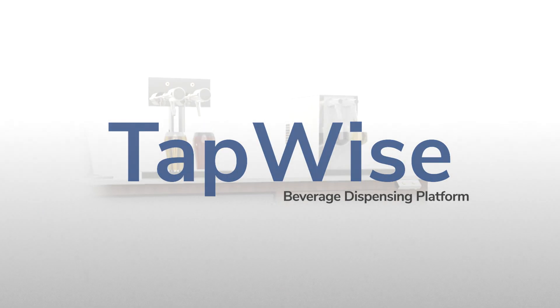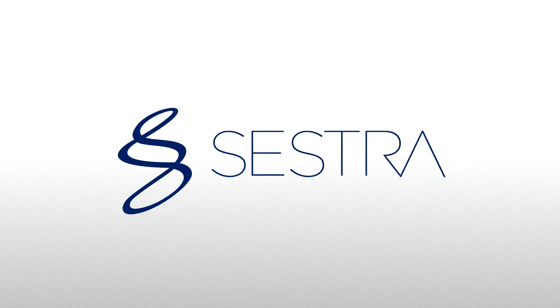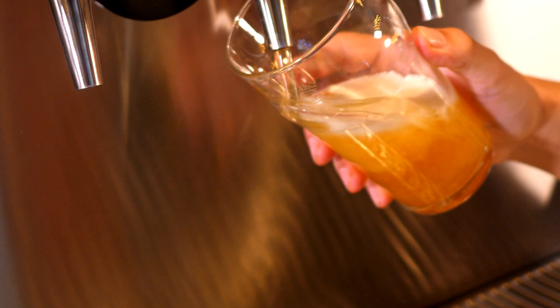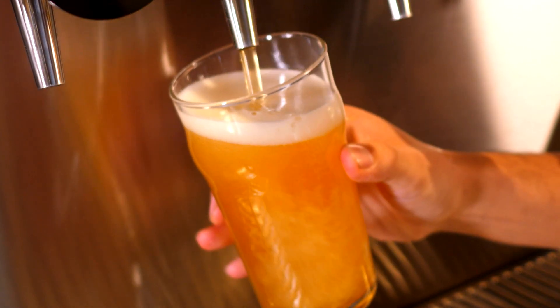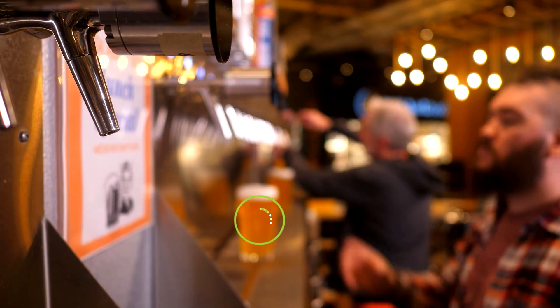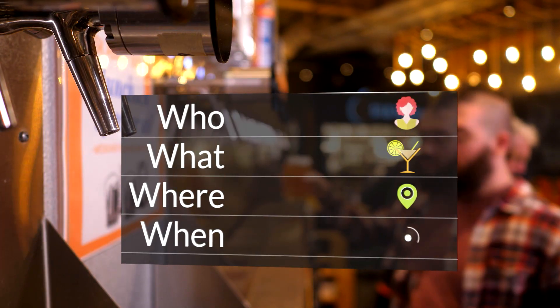Welcome to TapWise, Sestra's innovative cloud-based beverage dispensing platform that combines end-to-end control and powerful analytics so that you get the most from every beverage poured. Our touchless taps and patented draft technology give you complete control over the who, what, where and when of your beverage service.